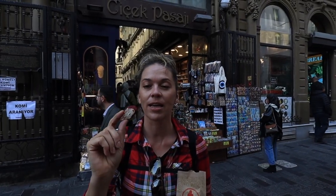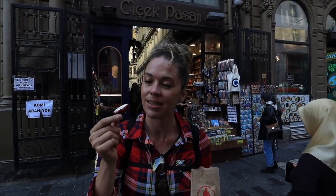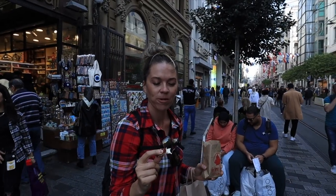We haven't even had breakfast yet, but I couldn't resist. It's like a gummy, white chocolatey thing — delicious.